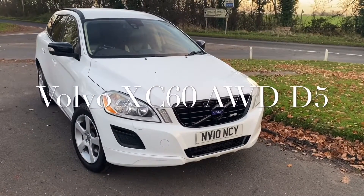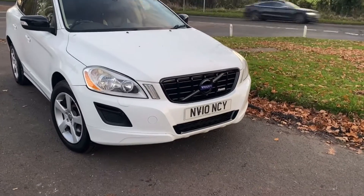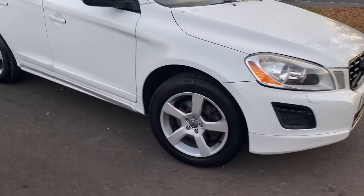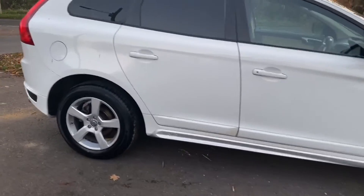Good afternoon, it's Graham here at Horton Cars. Today we have a very lovely little Volvo XC60 D5 AWD in white, with dark-tinted windows. Nice looking car this.